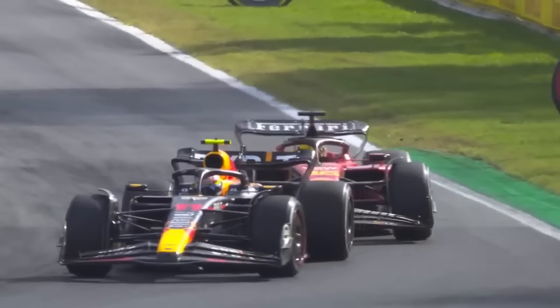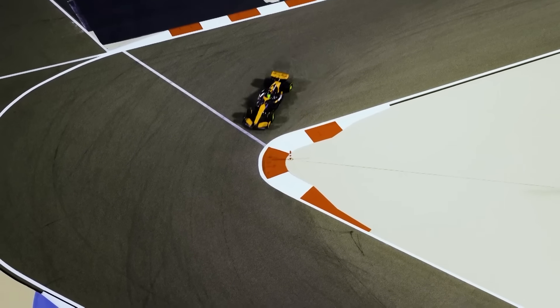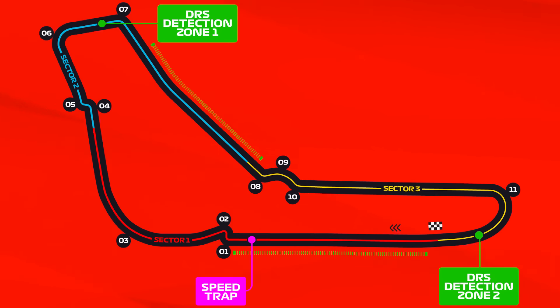Overtaking at Monza is actually pretty difficult despite the very long straights, because the low downforce setups mean slipstreaming is less effective than at other circuits and the DRS is not as powerful as at other tracks. Last year there were a total of 31 on-track overtakes. To help with overtaking, the circuit features two DRS zones: the first down the long pit straight into the first chicane, and the second on the exit of the second Lesmo corner heading down the back straight into Ascari. It will be interesting to see if any of the circuit changes help make overtaking easier.